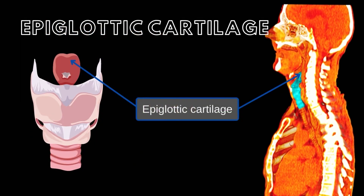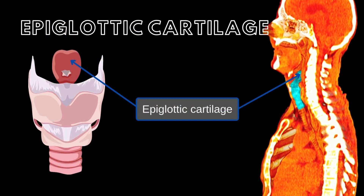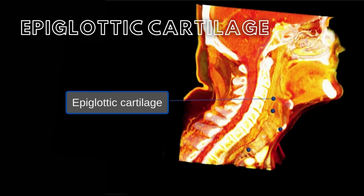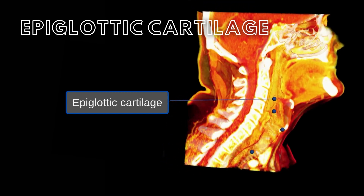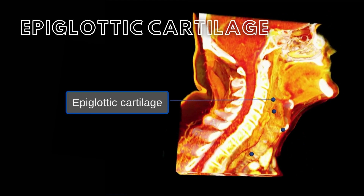The epiglottic cartilage, also termed the epiglottis, is a leaf-shaped piece of cartilage located posteriorly to the root of the tongue. The superior edge of the epiglottis is free, but the other epiglottic surfaces are attached. The three pairs of smaller cartilages play important roles in supporting the opening and closing of the epiglottic cartilage.